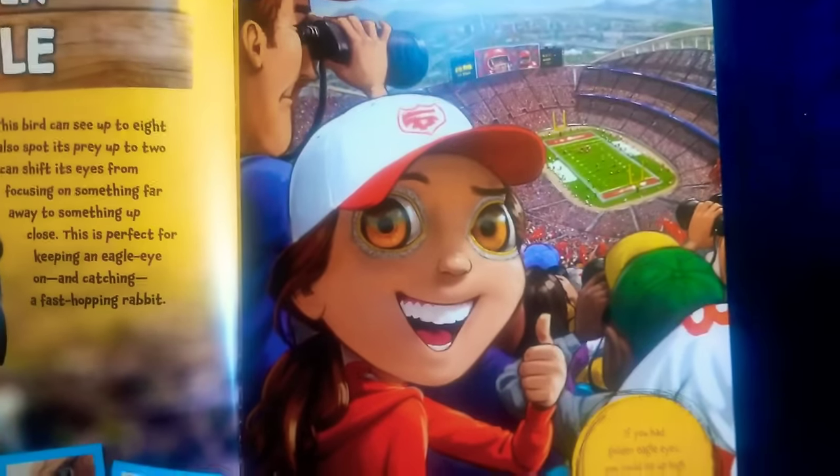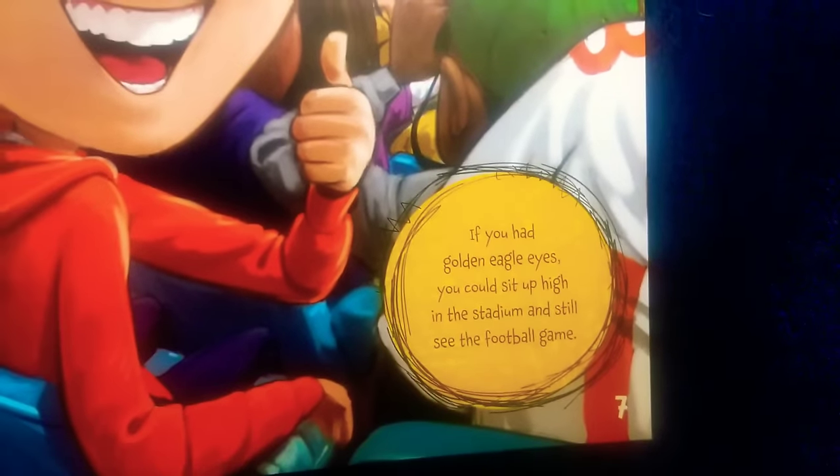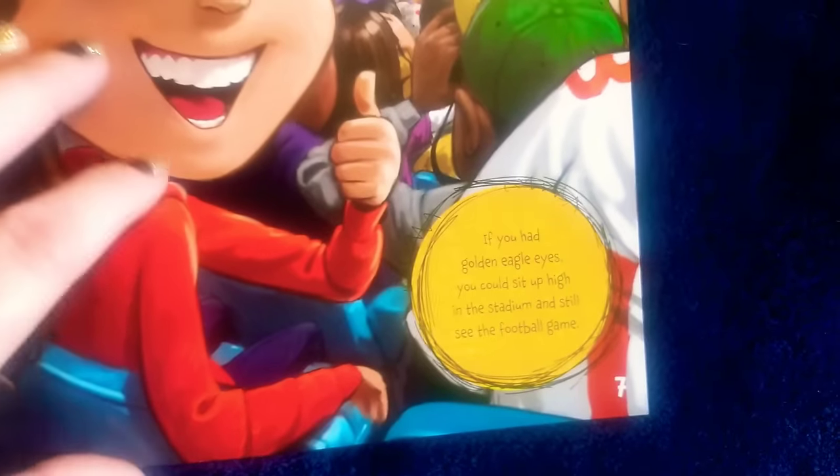Interesting. This girl has eagle eyes — she's at a ball game. It says: if you had golden eagle eyes, you could sit up high in the stadium and still see the football game.